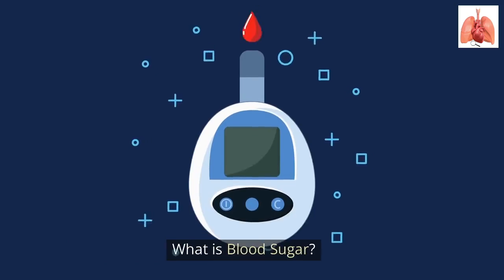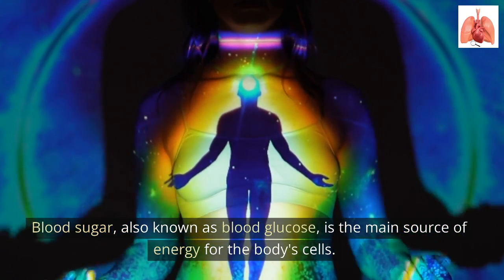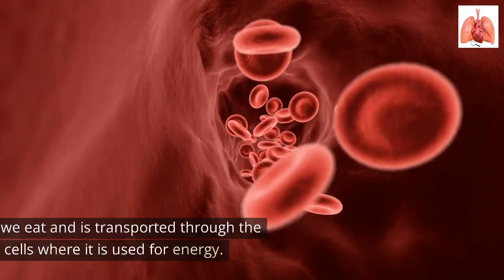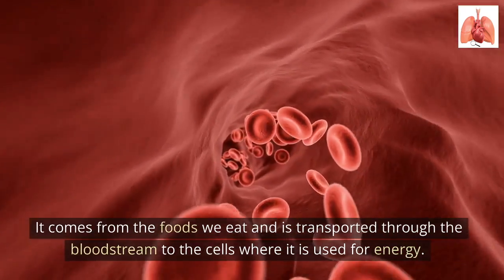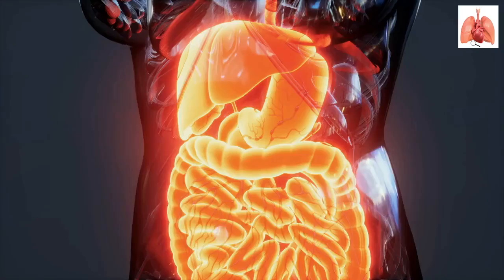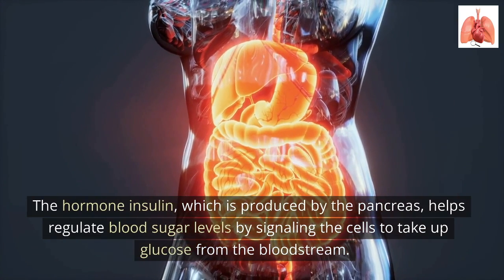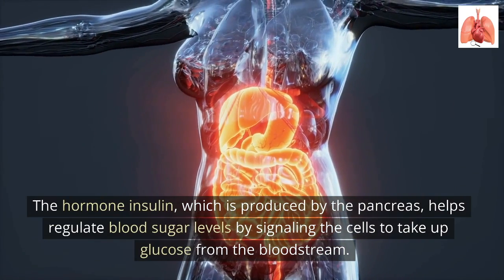Blood sugar, also known as blood glucose, is the main source of energy for the body's cells. It comes from the foods we eat and is transported through the bloodstream to the cells where it is used for energy. The hormone insulin, which is produced by the pancreas, helps regulate blood sugar levels by signaling the cells to take up glucose from the bloodstream.